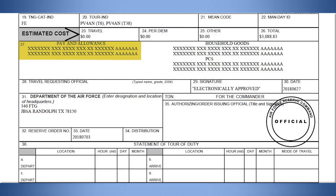If a line of accounting is displayed for travel and per diem, you are not on a PCS order. If a line of accounting is displayed for pay and allowances only, you are not on a PCS order.